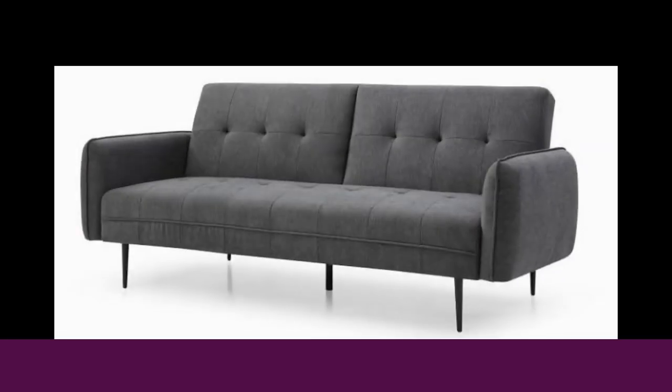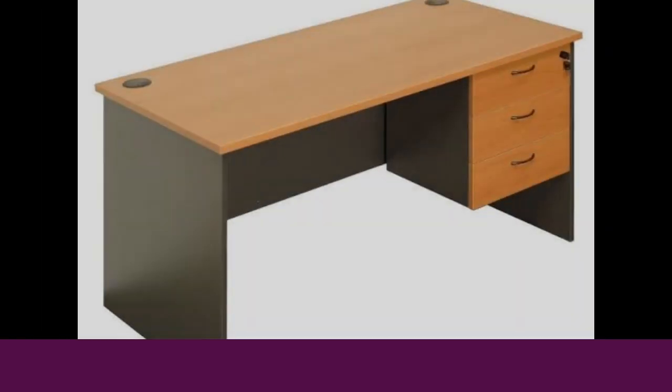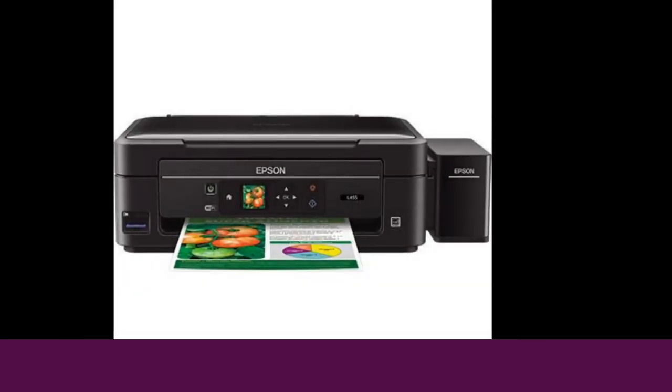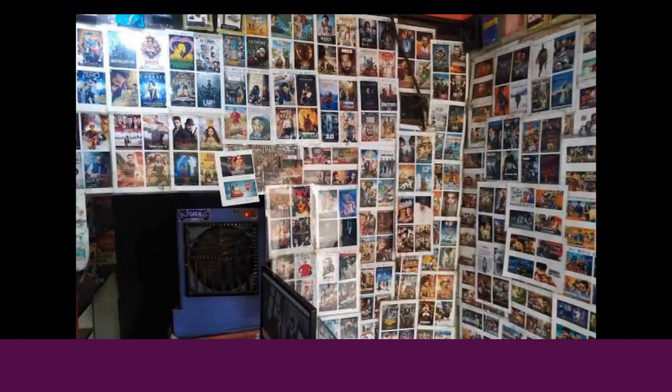Apart from the computer, you are supposed to have chairs and a table where you can place your computer. You should also have a colored printer for printing posters to display on the wall. This way, whenever customers enter your movie shop, they don't need a lot of explanation — they will simply see the latest movies displayed on the wall. You can either make a board for your posters or put them directly on the wall, depending on how you want the shop to look.